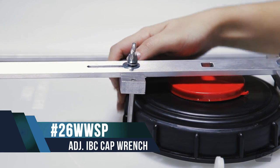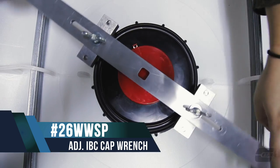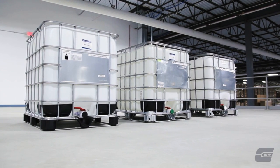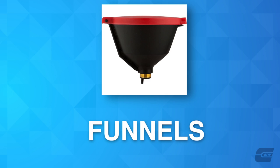This IBC tote wrench is useful for removing the top caps on the IBC totes. After it is locked in place, use the leverage of the wrench to twist the cap off. The Carry Company also offers a complete line of IBC and tote accessories.